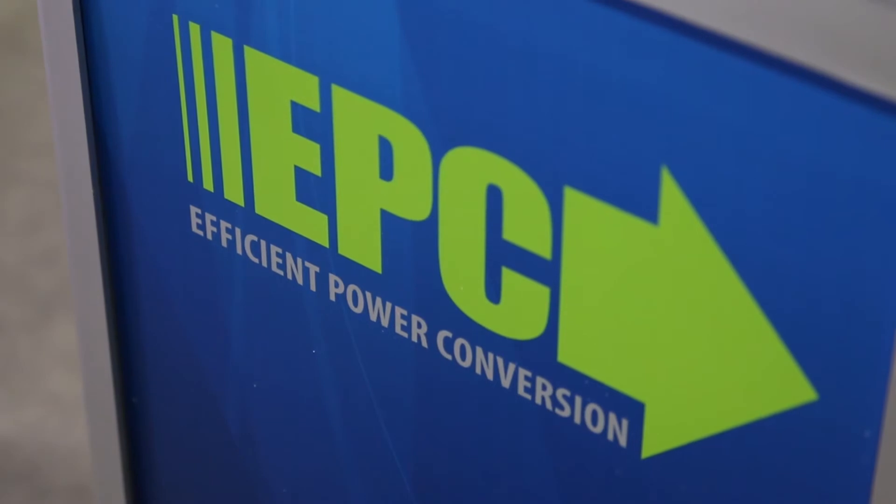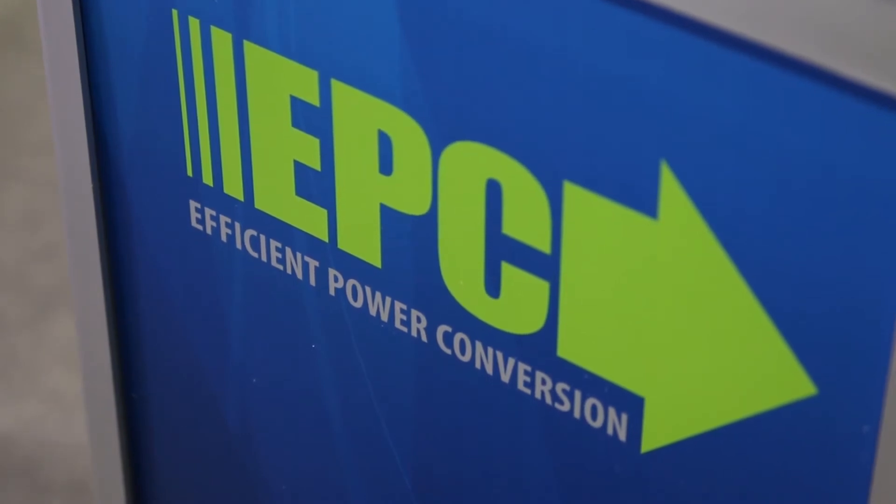Hi, I'm Lee Teschler with EE World and Design World. I'm here with Alex Liddell from EPC, and we're going to talk a little bit today about wireless power — not wireless charging, right Alex? That's right. We've been focused so long on charging our cell phones with some sort of a wireless system, but really what we want to do is to get rid of power cords.